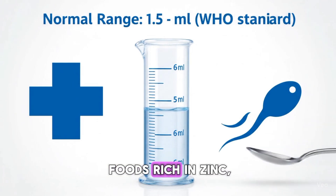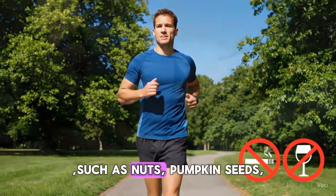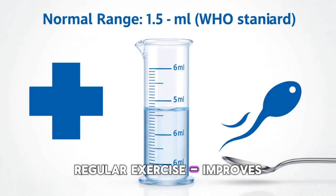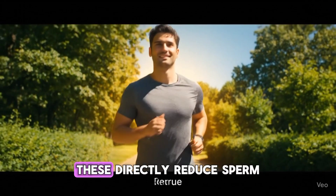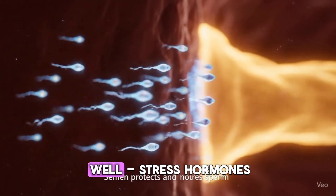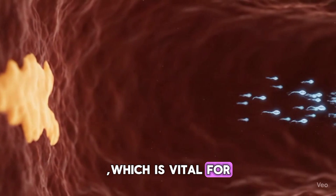Balanced diet: include foods rich in zinc, selenium, and antioxidants, such as nuts, pumpkin seeds, spinach, and eggs. Regular exercise improves blood circulation and hormone balance. Avoid excessive alcohol and smoking, as these directly reduce sperm count and semen volume. Manage stress and sleep well — stress hormones can lower testosterone, which is vital for sperm production.